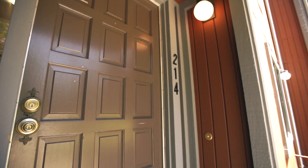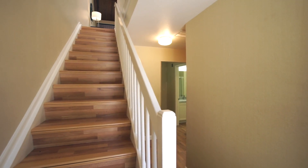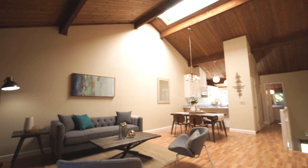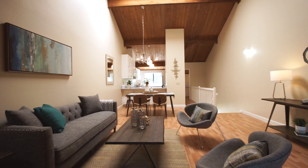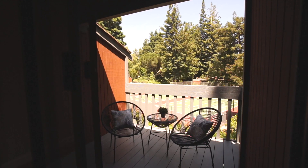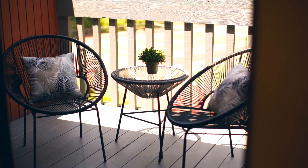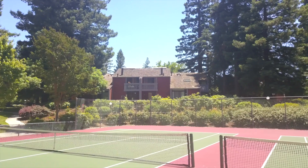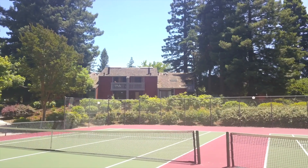Upon entrance, you'll notice right away that this home has been well maintained and boasts numerous upgrades throughout. A large family room is highlighted by a wood stove and a sliding glass door leading out to the private patio, which has a perfect view of the community tennis courts and provides ideal accommodation for everyday living.